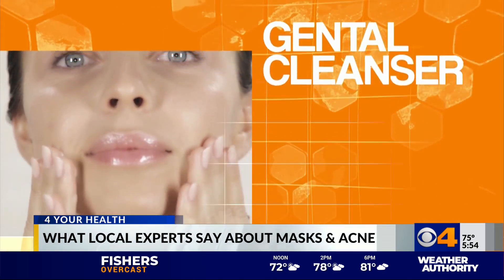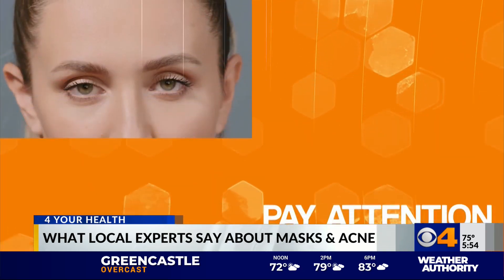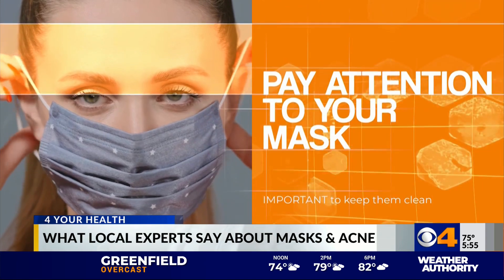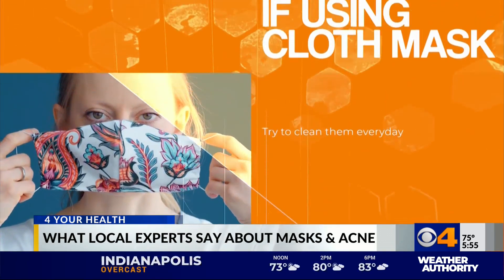How do we prevent this from happening? There are several things recommended. The first is to start using a gentle cleanser. In addition, use a moisturizer that's lightweight and non-comedogenic. The next thing is to pay attention to your mask — it's important to keep these clean. If you're using disposable masks, try to dispose of them daily rather than reusing. If you're using cloth or fabric masks, try to clean them every day. You might also consider using 70% alcohol, spraying it on the area to disinfect after washing and prior to use.